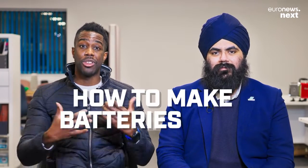Everybody was thinking about how to make batteries now. Not many people were thinking about what happens to them afterward.